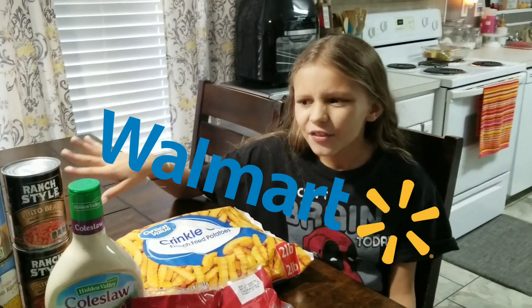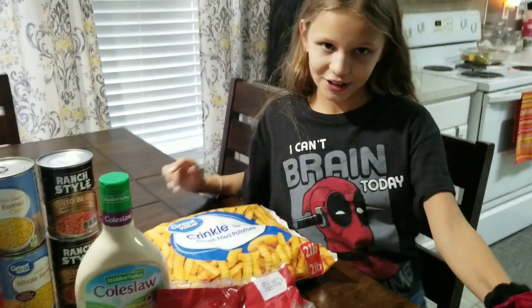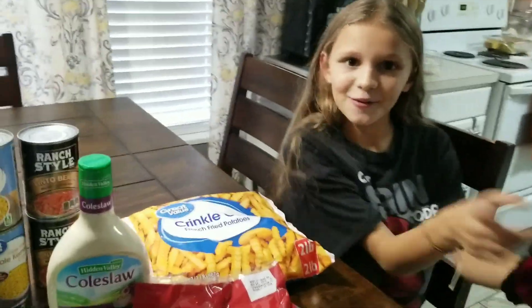We went grocery shopping at Walmart today. It's kind of a little one, not a huge haul, but it's been a while. So we're going to get straight into it — let's go!